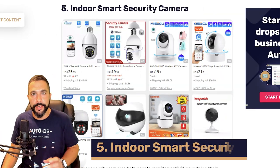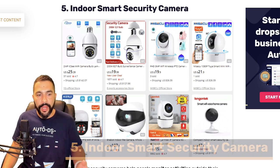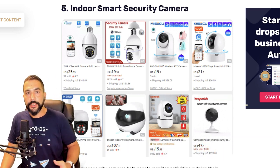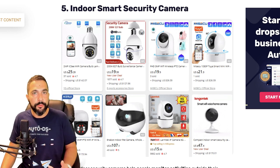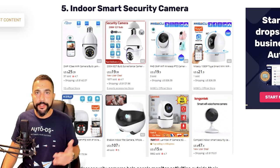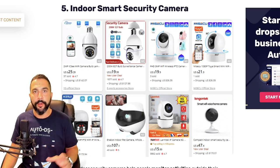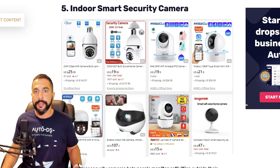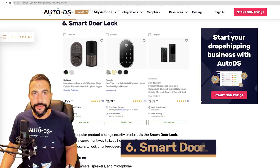Number five: indoor smart security cameras. These are similar to Wi-Fi cameras but typically come with extra features like night vision, and pan, tilt, and zoom capabilities. They look like the security cameras you'd see inside banks and important buildings that require a high level of security.